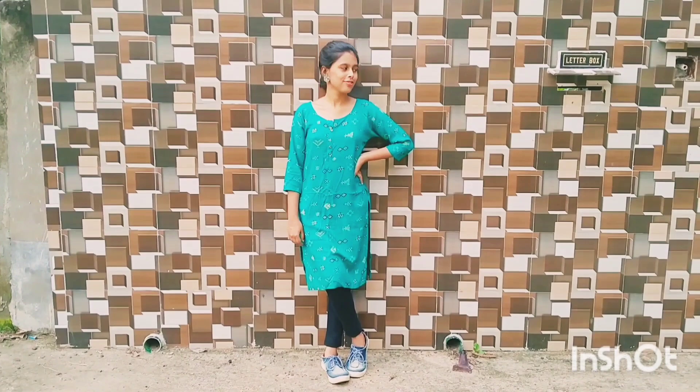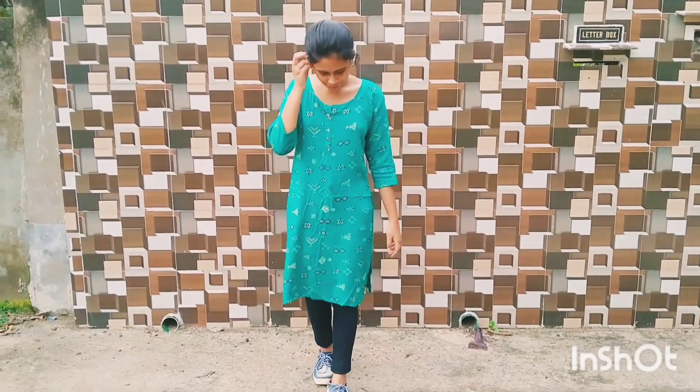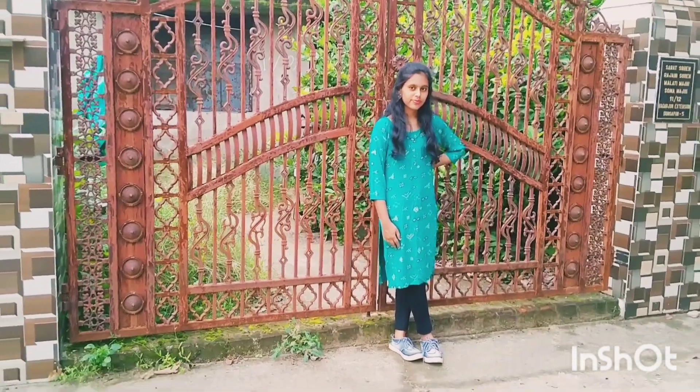Here is me with the green rayon kurti paired with black cotton jeans. You can wear this type of dress in college, tuition, shopping — anywhere you like. It's so comfortable. I'm suggesting you to invest in this kind of shoes because it goes with maximum outfits.